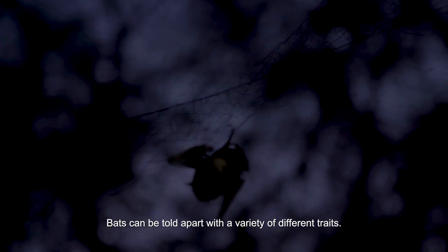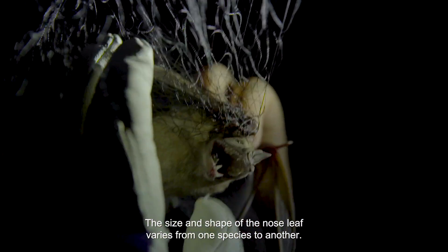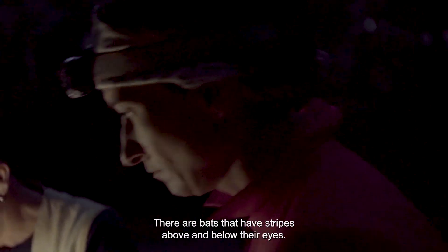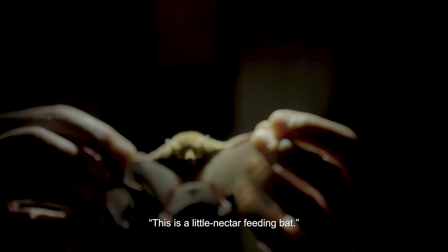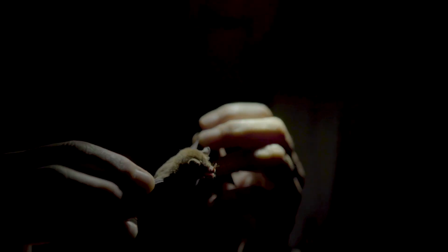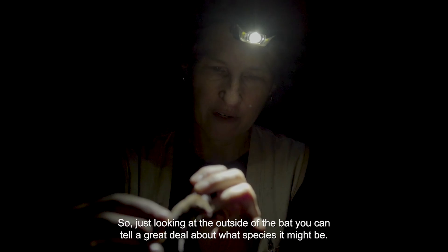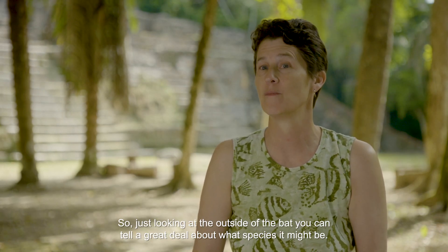Bats can be told apart with a variety of different traits. The size and shape of the nose leaf varies from one species to another. There are bats that have stripes above and below their eye. The shape of the ears can vary. This is a little nectar-feeding bat — it has a long tongue that it can put inside flowers. Just looking at the outside of the bat, you can tell a great deal about what species it might be.